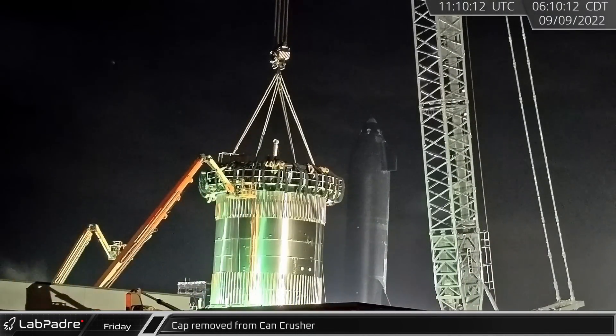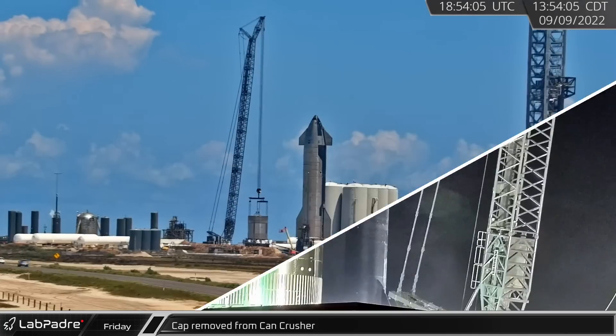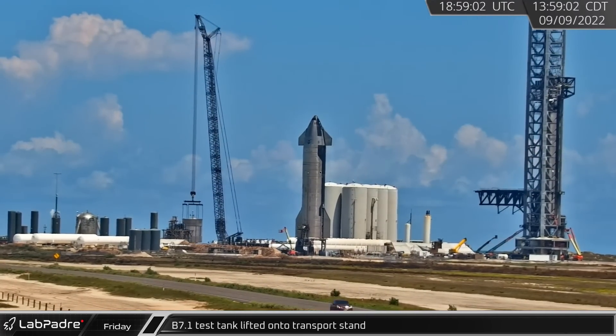Following a successful test campaign, crews began prepping B7.1 for rollback by pulling off the top hat from the crusher. Later in the afternoon, B7.1 itself was lifted off the crusher and placed in a transport stand for rollback.